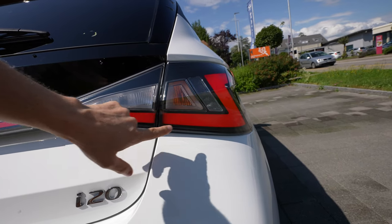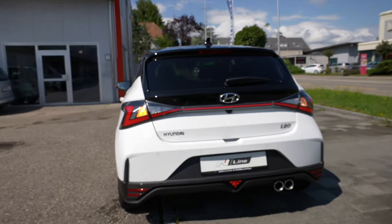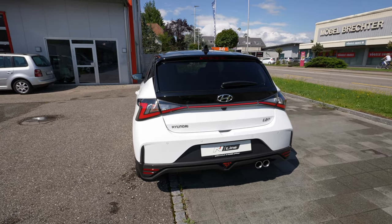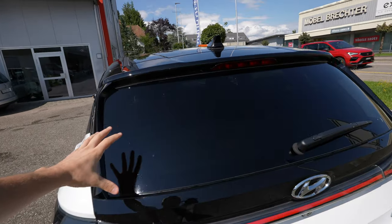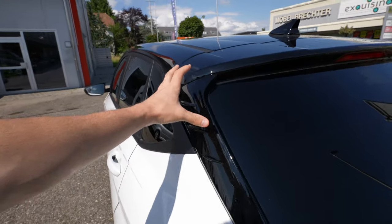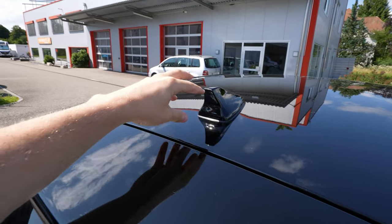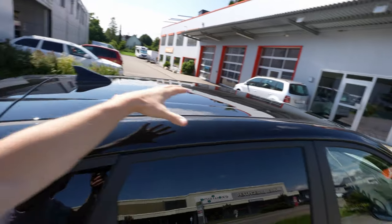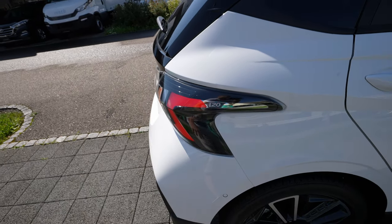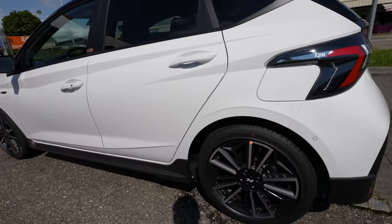Unfortunately, Hyundai kept bulb lights on the blinkers rather than LED. The taillights themselves are LED and look really good at night. The only thing I'd change on this car is switching those blinker bulbs to LED. Other than that: big rear window, great visibility, tinted windows combined nicely with glossy black plastic trim. The roof spoiler has a brake light on top, a radio antenna in glossy black plastic, and a black roof. There's also an i20 logo on the taillight side.